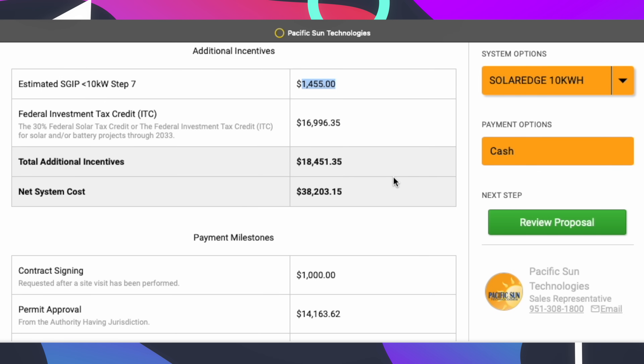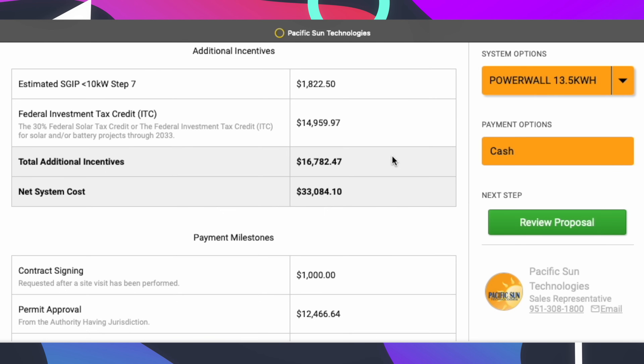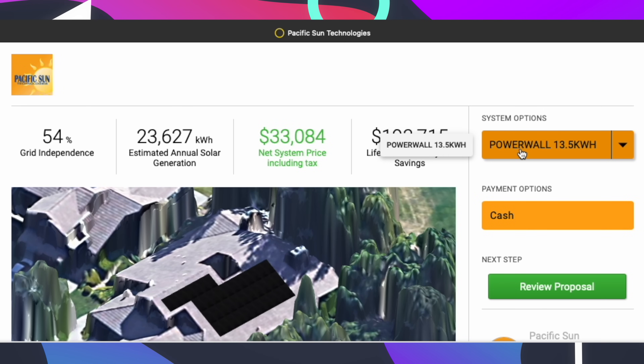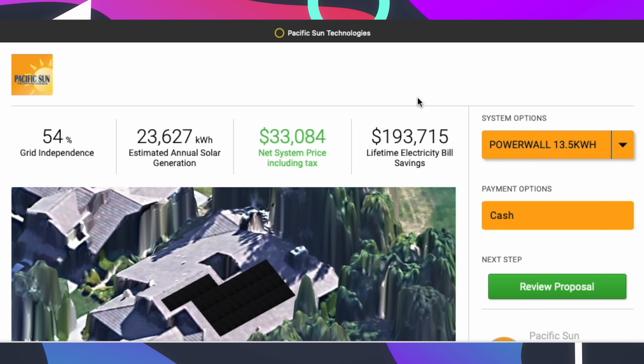Switching over to the Powerwall 3, the state rebate jumps up to $1,822. The Powerwall 3 generates less energy — 23,600 kilowatt hours a year — and has a purchase price of $33,000, so the purchase price went down about $5,000 compared to the SolarEdge configuration. The lifetime electricity bill savings are close: SolarEdge at $193,000 versus Powerwall 3 at approximately $193,700 — not a big difference, though you might spend a bit more on the SolarEdge system.